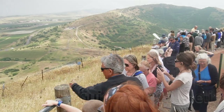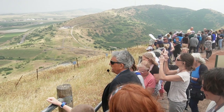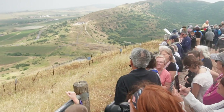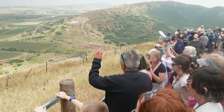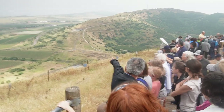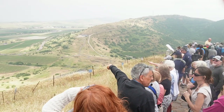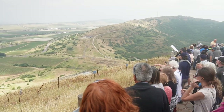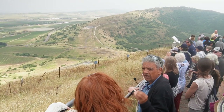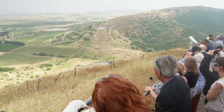The bunker is surrounded by minefields and barbed wires. I want to look at the most outstanding two-packing wife. Just in the valley — it's not a village, it's a United Nations base, because they are monitoring the buffer zone between Israel and Syria.